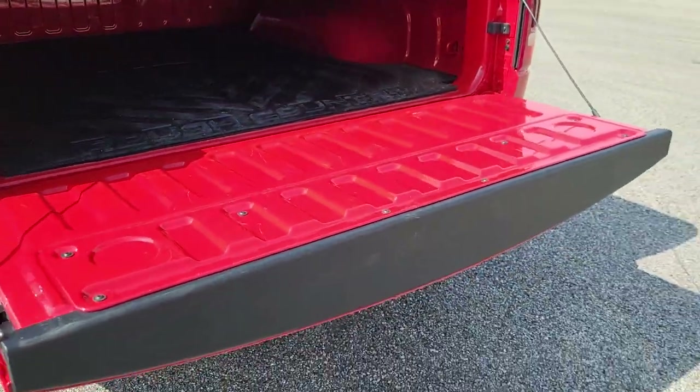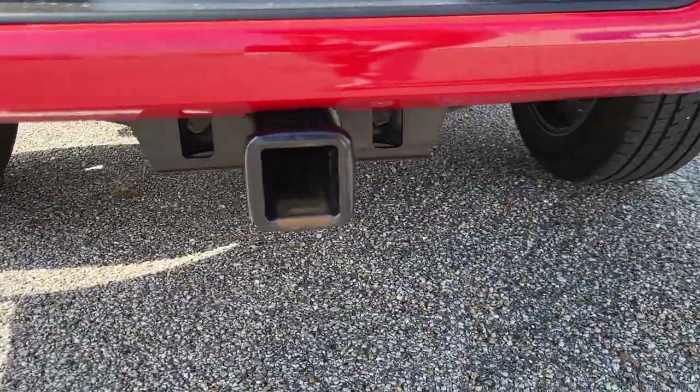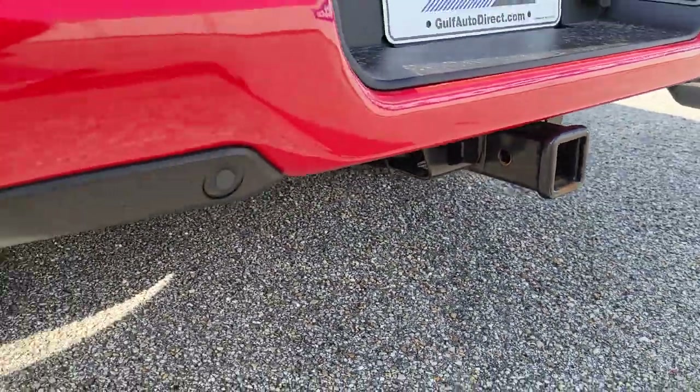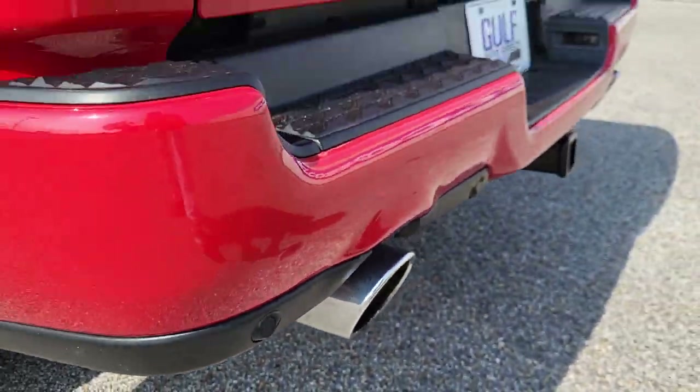You can see everything looks very clean. Once we get up close to these chrome tips, you can see the tips there. It's got the trailer hitch.